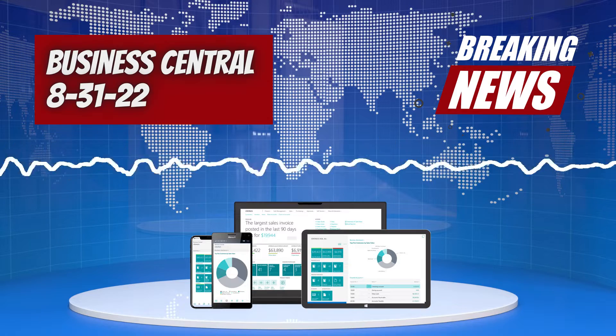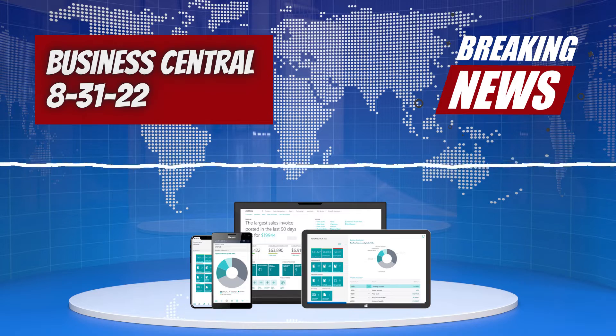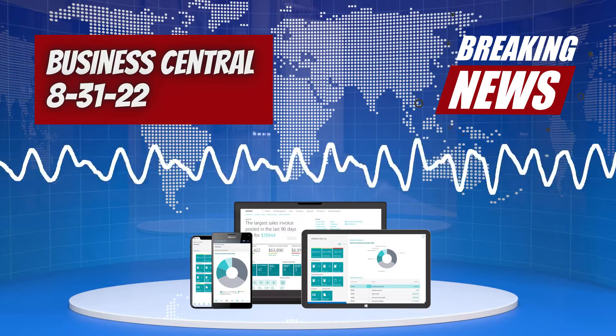Welcome back to the Shot of Business Central, where we bring you the latest and greatest Business Central news. Today we've got a couple of little updates for you.